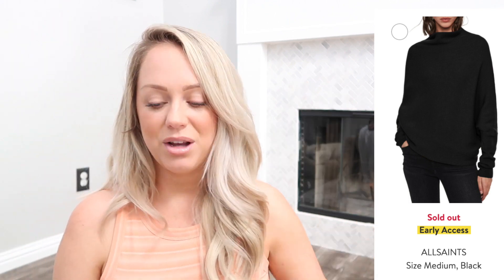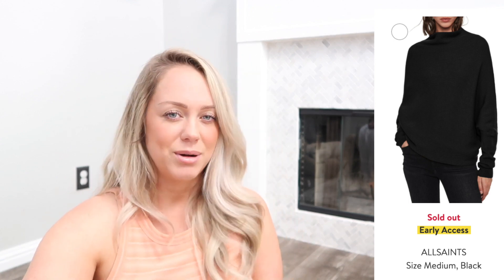That thing is the All Saints Ridley Funnel Neck Wool Cashmere Sweater. I have a few All Saints pieces and the quality is always really nice. This sweater seems like one I'll have for a really long time, and because of that paired with the cashmere, I was like okay, I'll give it a try. It says it runs large so I ordered a size down for a closer fit. Meghan Markle wore this sweater not too long ago, which is probably why it's flying off the shelves — it's already sold out again.